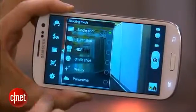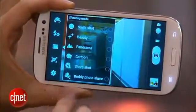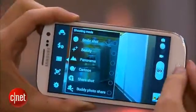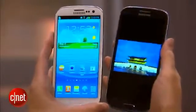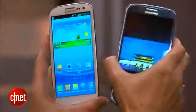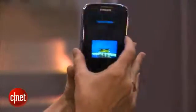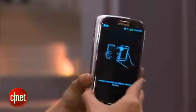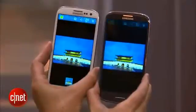Other camera software on here that gets a makeover: we get First Shot and HDR, plus there's some sharing as well. There's also something on here called S-Beam, which is a lot like Android Beam, except that it's been enhanced. You can now share files as well as URLs for internet sites and apps — basically just tap the phones together, press to Beam, and you can send your file.